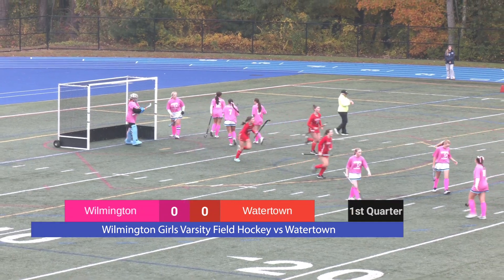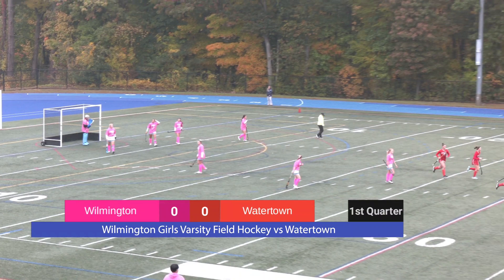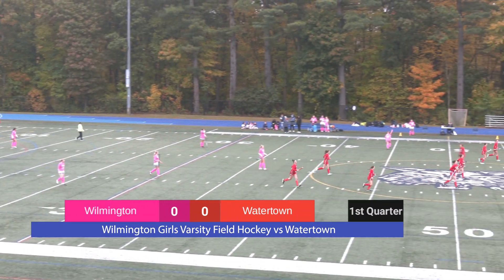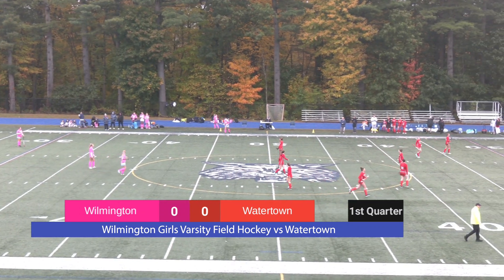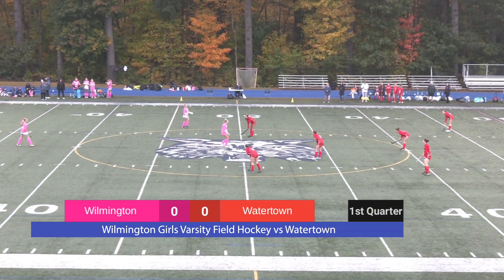Followed in by Watertown — they score. The keeper for Wilmington made a great stop at first, but nobody was prepared to help clear out the ricochet. The score is officially 1, Watertown; Wilmington 0.